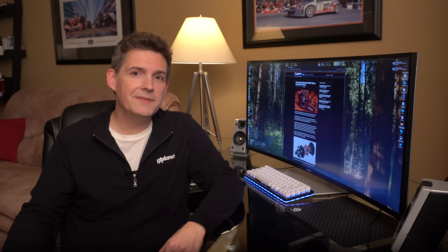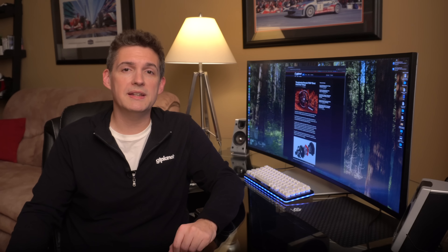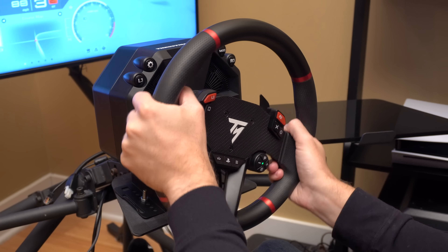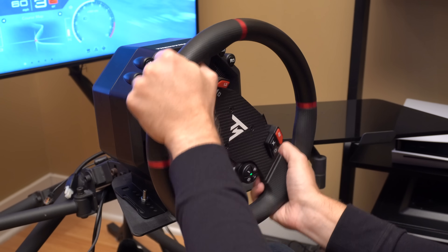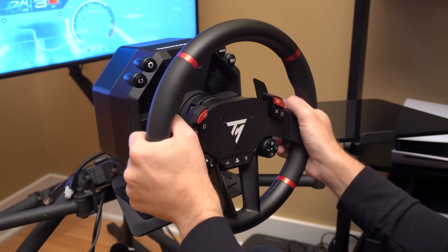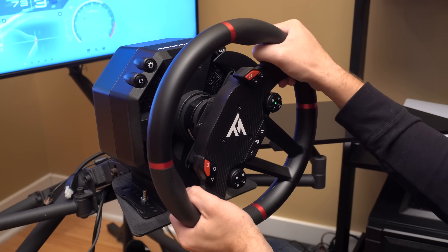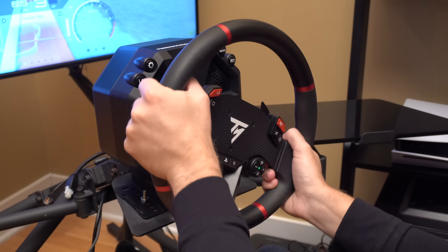The T598's incredibly fast slew rate is my favorite of all its performance characteristics. Slew rate is effectively a wheel's response rate, or how quickly it can react to your inputs. With the T598, it feels like you can dial in steering responses instantly, making oversteer corrections and counter-steering fast and intuitive. I'm not sure it makes me a faster driver, but it felt like I could clean up mistakes rapidly and help keep the car on the road. It gives the wheel a very crisp feel that makes it fun to use.